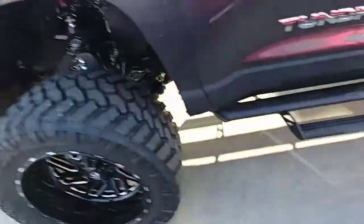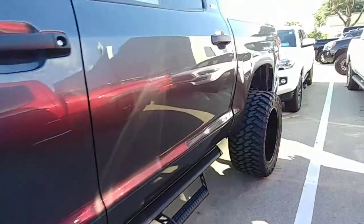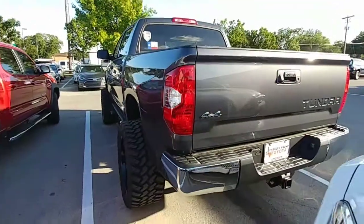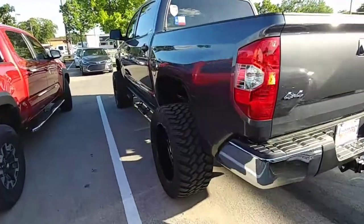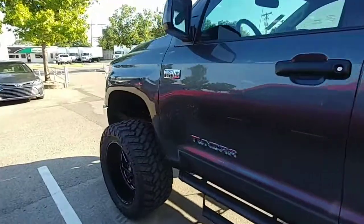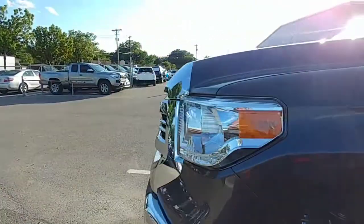What do you guys think about this truck? I'll show you the back. Black wheels, magnetic gray exterior body color. Man, this thing's nice.